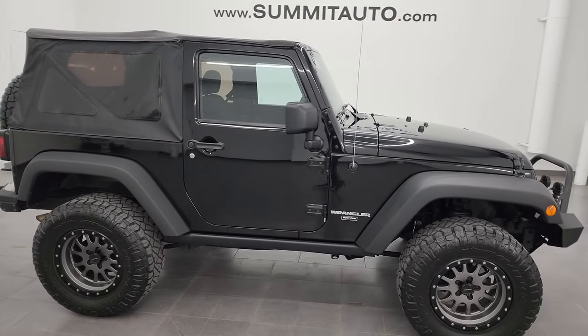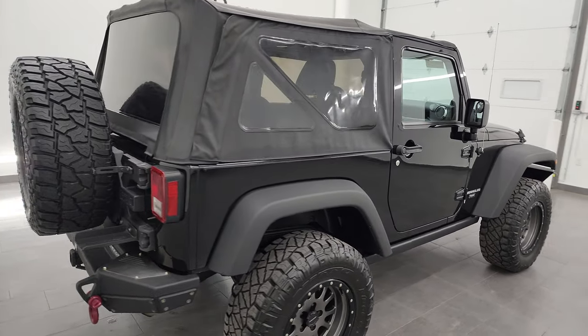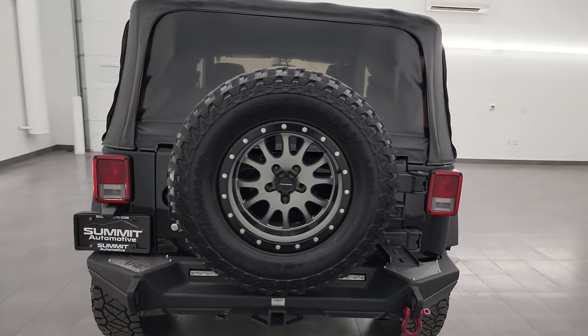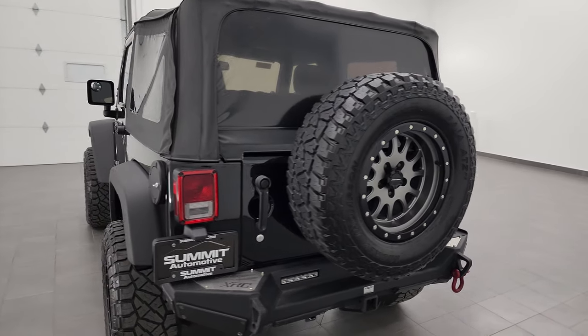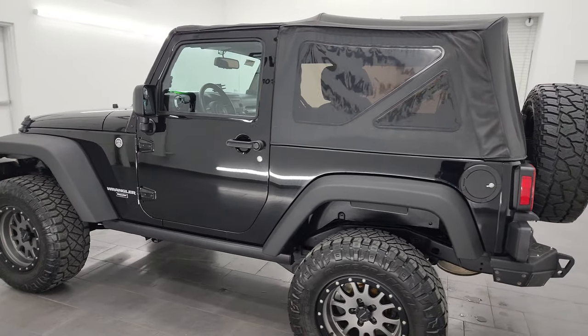Hey, this is Brett and this 2013 Jeep Wrangler two-door Rubicon is stock number 13822Z. I am here at Summit Automotive in Fond du Lac, Wisconsin, your new and used Jeep and Jeep Wrangler headquarters.